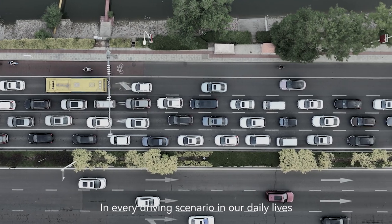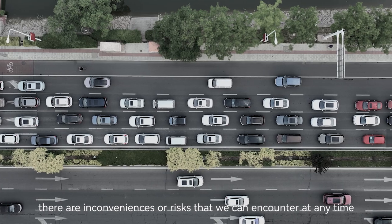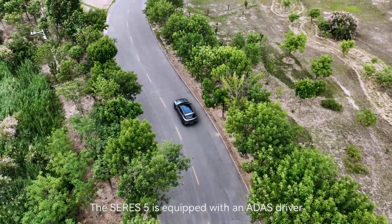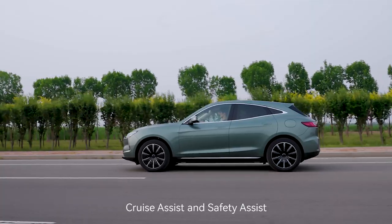In every driving scenario in our daily lives, there are inconveniences or risks that we can encounter at any time, and these risks can often surprise the driver. The Sears 5 is equipped with an ADAS driver assistance system with two modules: Cruise Assist and Safety Assist.